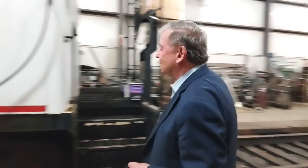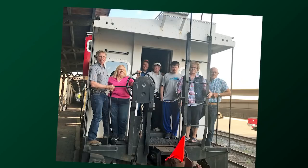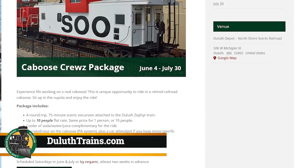The Soo Line caboose is kind of interesting because if you ever wanted to be a conductor or brakeman, you can ride in this particular one right here. On the North Shore Scenic Railroad, we have our caboose cruise package, which allows you to rent this caboose with you and a few of your friends, ride up in the cupola, and maybe enjoy some beverages while you travel along on the North Shore Scenic Railroad. You can make special arrangements for this — start at our website, DuluthTrains.com.